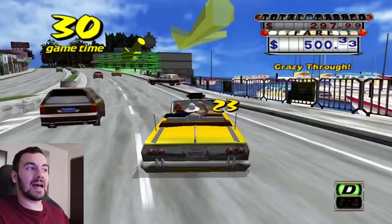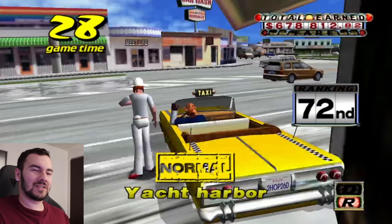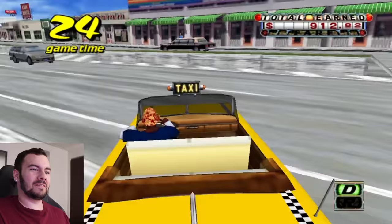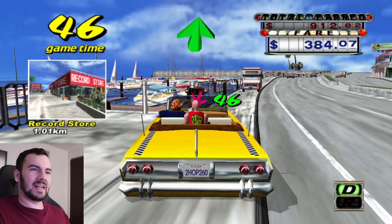In games that look particularly a little bit rough around the edges, the compression almost comes in and helps a little bit in a weird way. That sort of applies to Crazy Taxi. But then again, I'm sure the game looks sharper on a PlayStation 3.